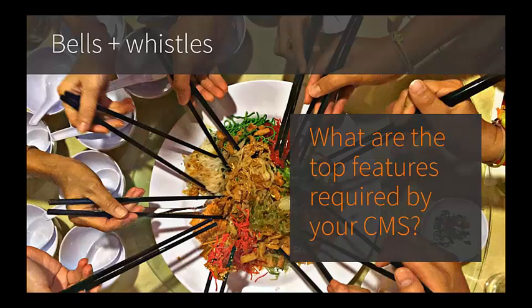Next up is a staging site. If you have a large organization, you'll want to have multiple instances of your website, including development, staging — allowing you to validate content changes — and then of course production.